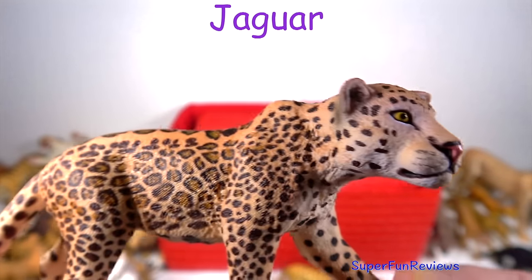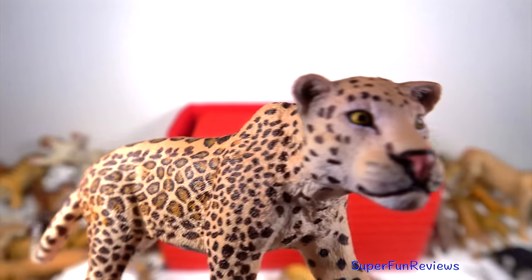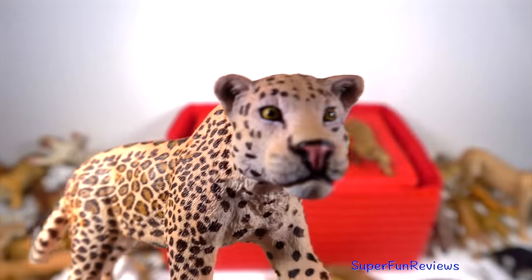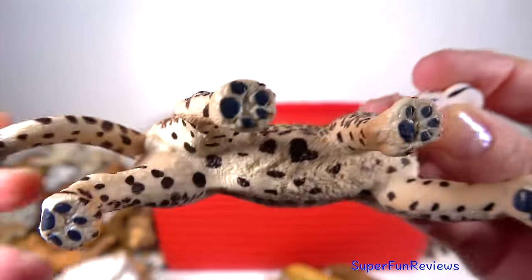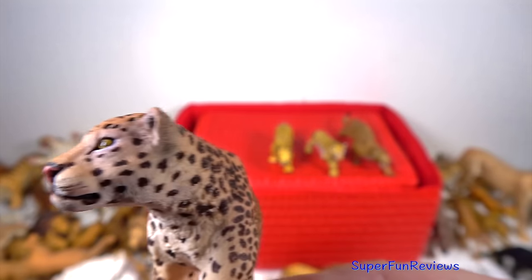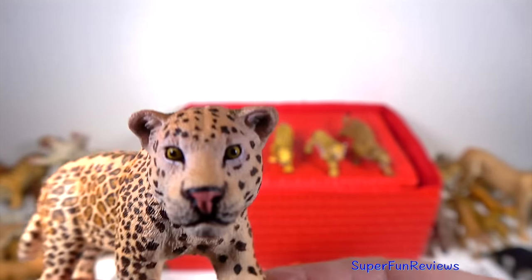The jaguar. They are quite clever and can climb trees to ambush larger prey like deer by leaping out of the tree and killing the prey with one powerful bite. Jaguars live in dense rainforests and forests.